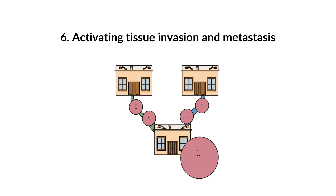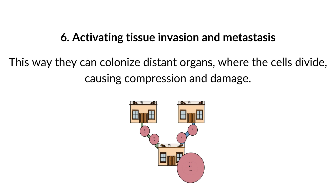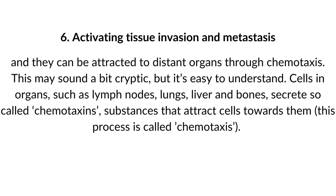6. Activating tissue invasion and metastasis. Cancer cells can detach from the original tissue they grew in and move to other parts of the body — either through direct extension, spread through the blood circulation, or the lymphatic circulation. This way they can colonize distant organs, causing compression and damage. How do cancer cells achieve these invasive capabilities? Multiple ways: they lose the function of cell glue proteins such as E-cadherin, they directly break down their environment using matrix metalloproteases, and they can be attracted to distant organs through chemotaxis.